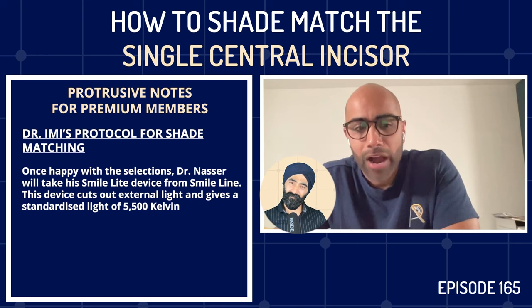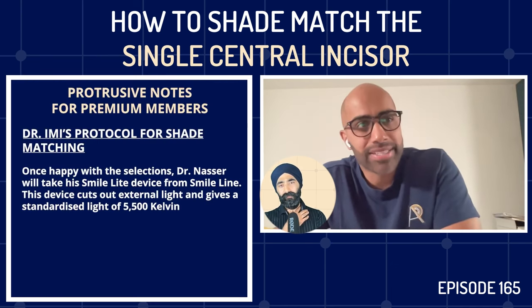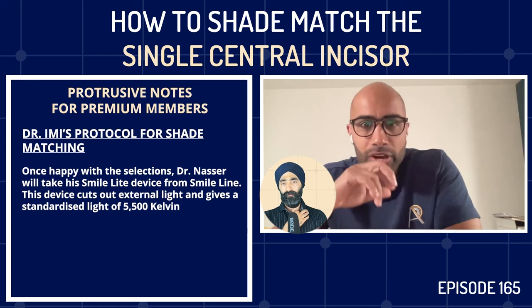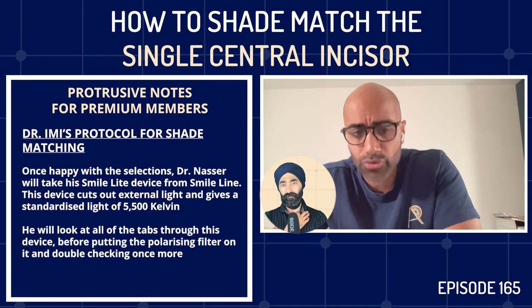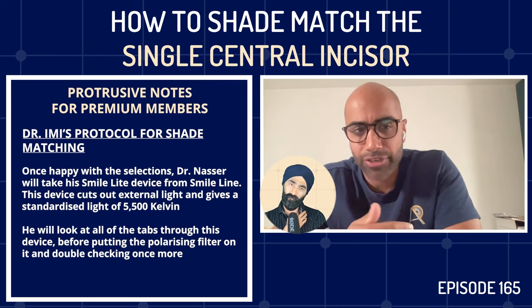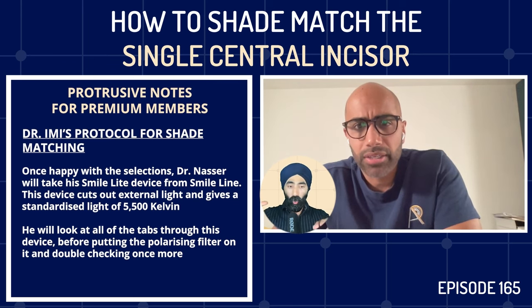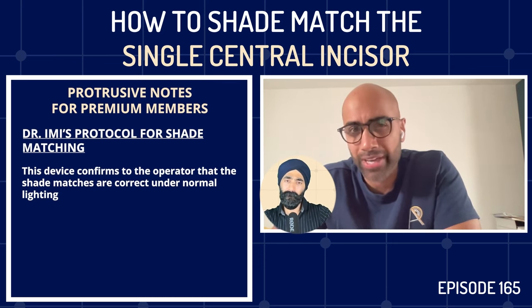Once happy with his shade choices, Imi picks up his SmileLite handheld device from SmileLine, made in Switzerland. It's a handheld device with a small window that cuts out all external light variation — whether dark outside or shadows — and provides a standardized light of 5,500 Kelvin, equivalent to natural light. He looks at all the tabs through it, then puts a polarizing filter on it to double-check. The polarizing filter reduces glare so you can internally confirm whether the shade is matching up.